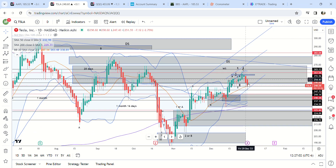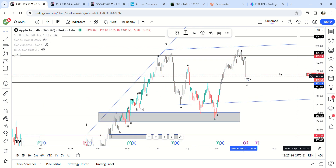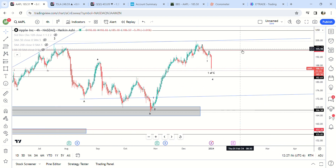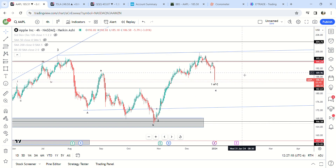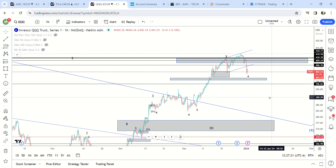Two possibilities: ABC down or 275 up. I'm leaning toward 275 up. That's Tesla. Moving on to Apple — I actually just bought a few shares. Let me look at QQQ first.